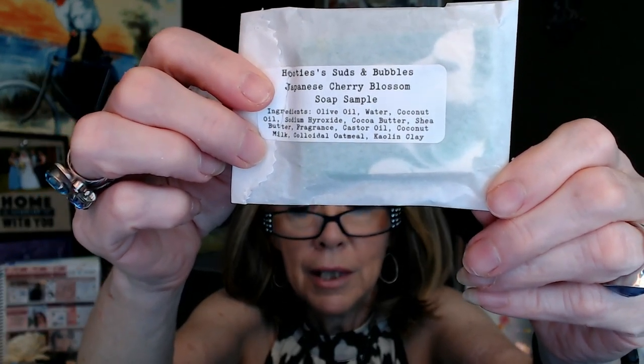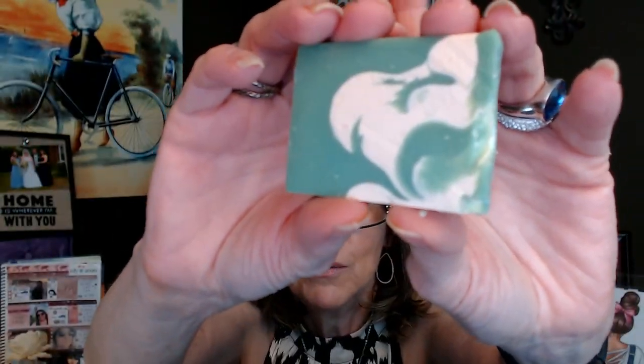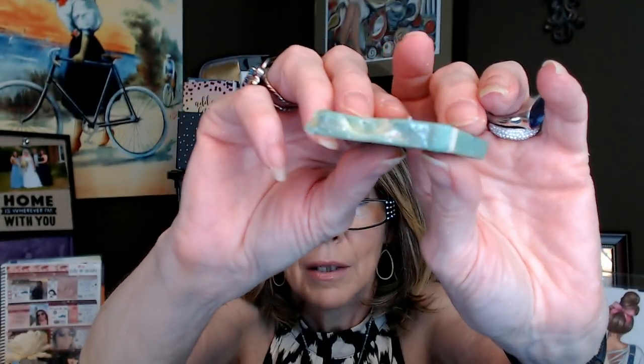And we have a sample as our last item — this is a Japanese cherry blossom sample soap. That's a good-size sample too. The green with the white going through it is very pretty. That candy-like cherry blossom scent — a real sweet candy smell — very, very sweet.